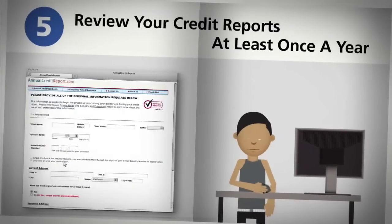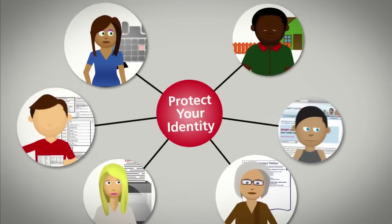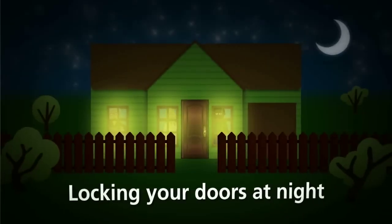Review each of your three credit reports at least once a year. It's easy and it's free. And before you know it, protecting your personal information can be as routine as locking your doors at night.